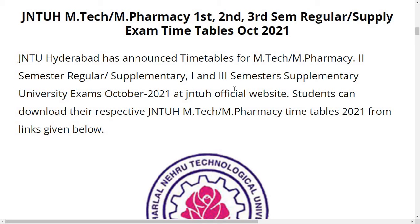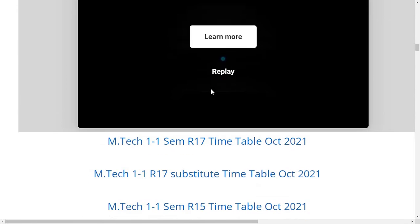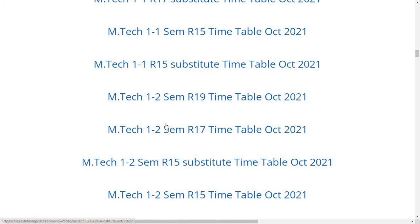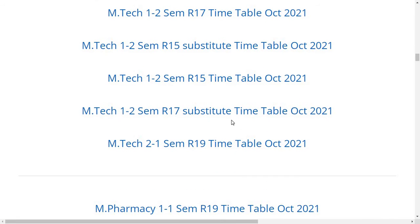Students can download the respective JNTUH MTech MPharmacy timetables 2021 from the links given below. The links include MTech 1-1 R19 timetable October 2021, MTech 1-1 R17 timetable October 2021, MTech 1-1 R17 substitute timetable, MTech 1-1 R15 timetable, MTech 1-1 R15 substitute timetable, MTech 1-2 R19, MTech 1-2 R17, MTech 1-2 R15 substitute timetable, and MTech 1-2 R18 timetable.